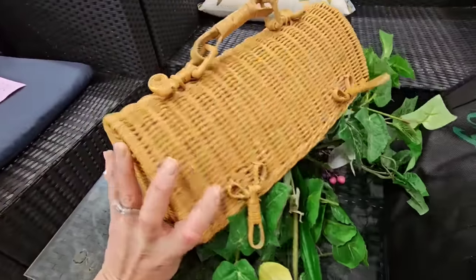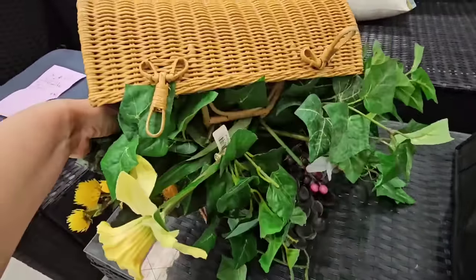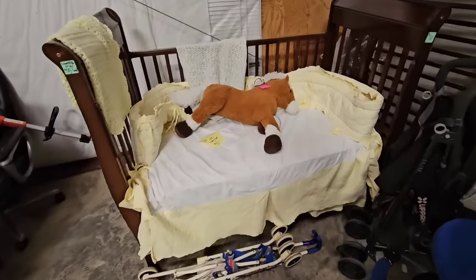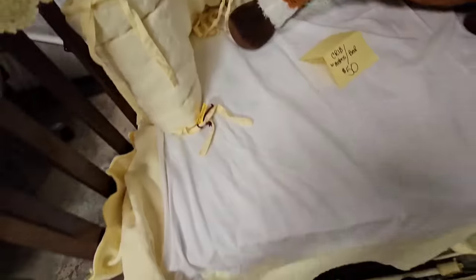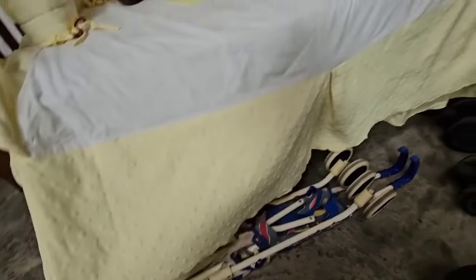Look at this cute little lunch box basket. Love it. And let's see — three dollars, guys. Three dollars. Here's a whole crib with the mattress and the bedding for fifty dollars. I love the bedding. Look at this light yellow material with scalloped edges. Adorable.